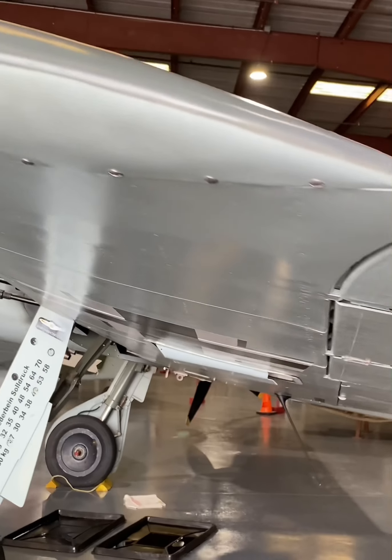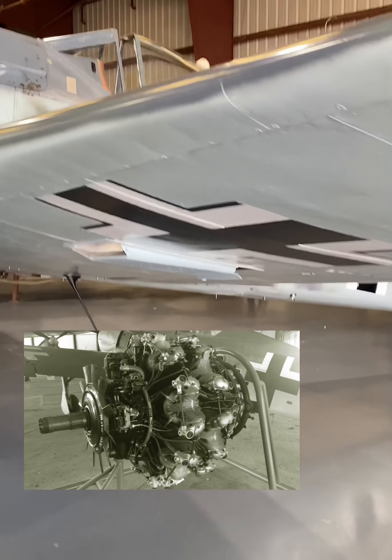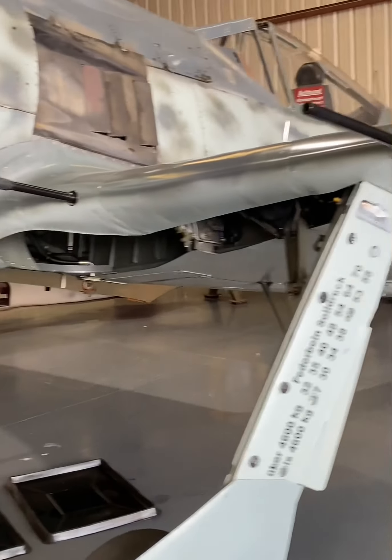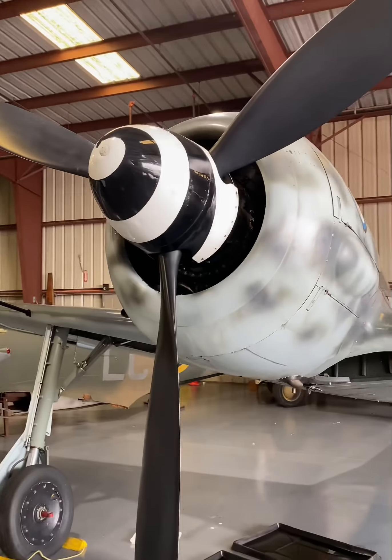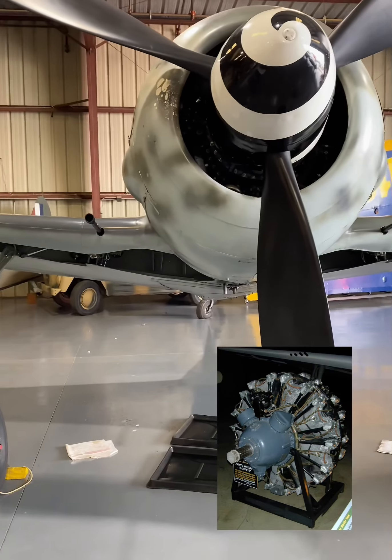The original FW 190A8 featured a 14-cylinder supercharged BMW 801D2 radial engine that produced 1,700 horsepower. It also had a water-methanol injection system that could boost it to 2,100 horsepower. This replica is powered by the 2,000 horsepower Pratt & Whitney R-2800.